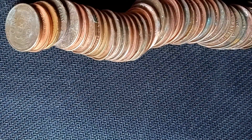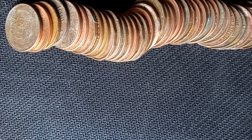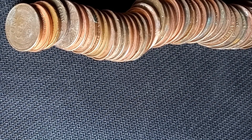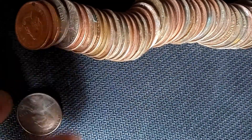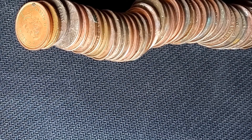Roll number 22 and we have the next wheat cent — wheat cent number seven of this hunt and we're just 22 rolls in, so that's pretty amazing. Can't complain about that. This one is going to be a 1955 Philadelphia — not the most rare coin but still nice to have.